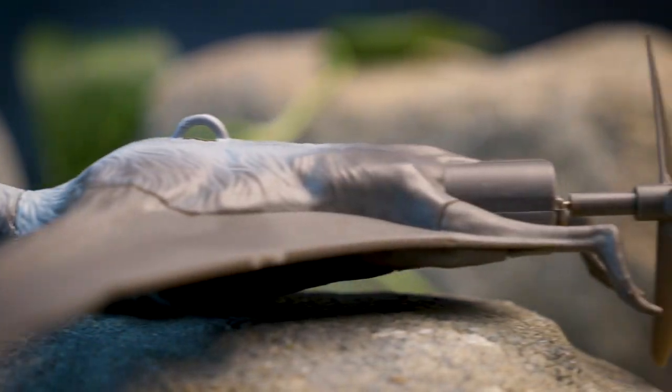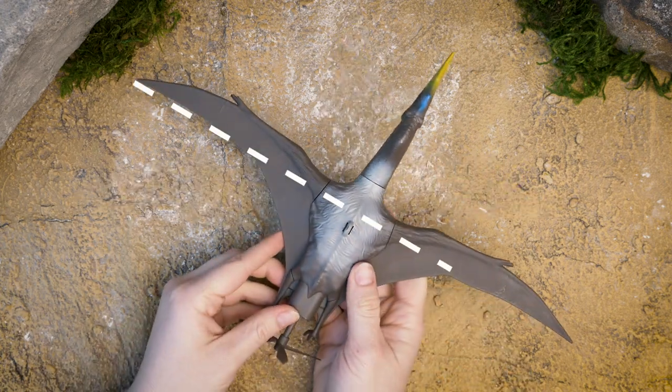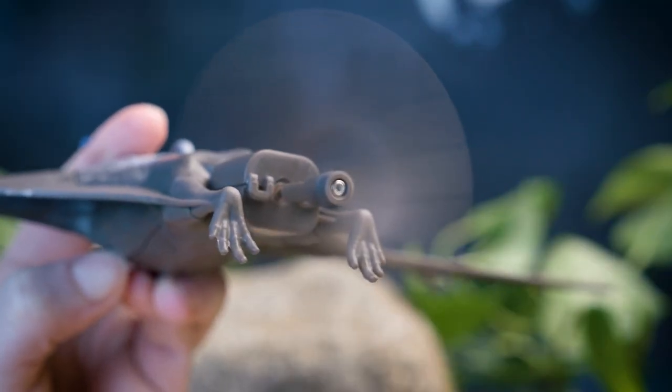Take to the clouds alongside this massive dino with Jurassic World Dominion Flying Pterosaur. Build your own motorized Quetzalcoatlus model with a 12-inch wingspan. Hang it from the ceiling and watch as the motor propels it through the air, circling overhead.